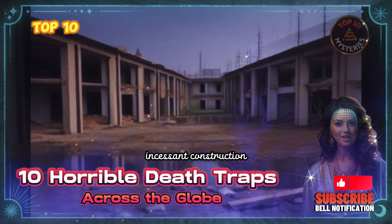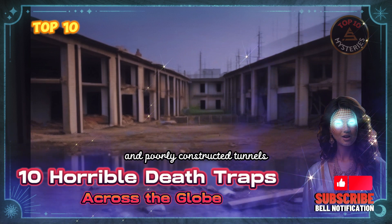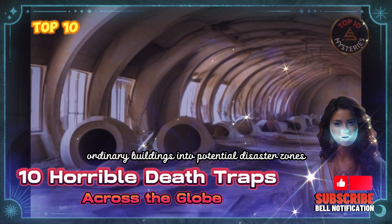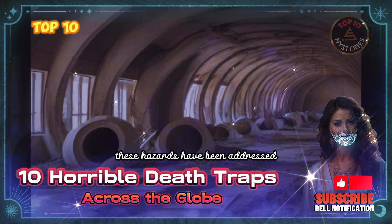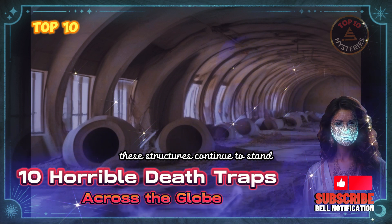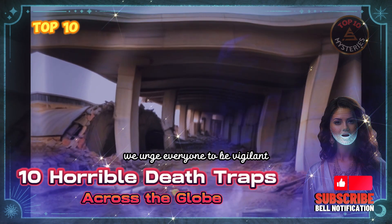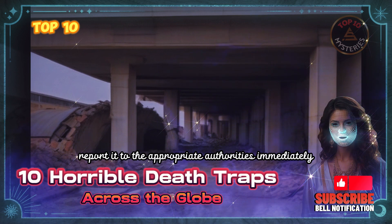Structural damage, incessant construction, hazardous materials, neglected maintenance, and poorly constructed tunnels are just a few of the threats that can turn ordinary buildings into potential disaster zones. In some instances, these hazards have been addressed, but the risk remains in others. Despite the potential dangers posed to occupants and visitors, these structures continue to stand, ticking time bombs waiting to explode. We urge everyone to be vigilant and aware of their surroundings. If you suspect that a building may pose a safety hazard, report it to the appropriate authorities immediately.